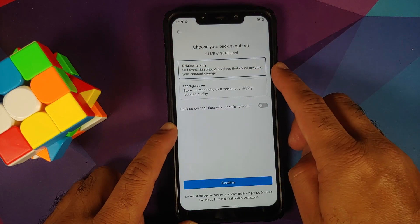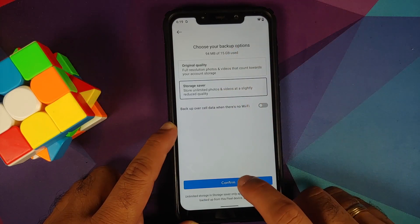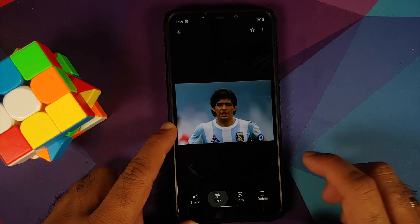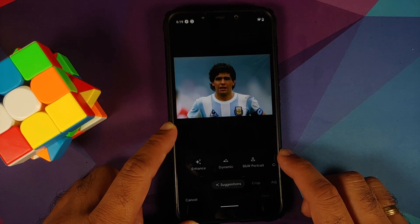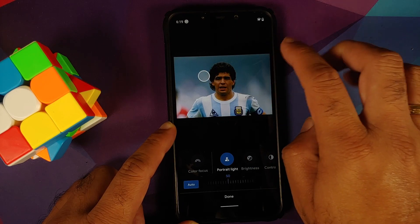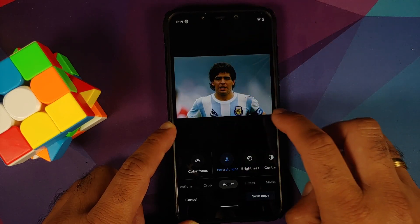With respect to Google Photos, you get Storage Saver and Original Quality — not unlimited, but Storage Saver is unlimited. We can also check if the Portrait Light feature is working. Going to edit a picture, waiting for the loading bar to finish, and then adjusting Portrait Light — bam, Portrait Light is working without any issues.